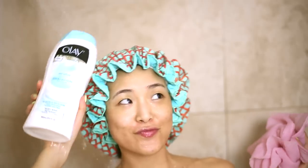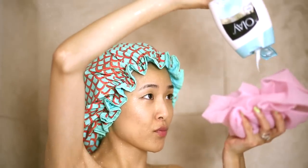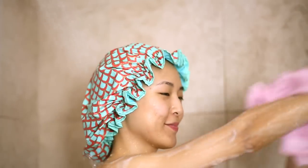I'm going to be using Olay sensitive body wash which is unscented, soap free and super gentle. It has an entire jar of moisturizer so it's super hydrating too.